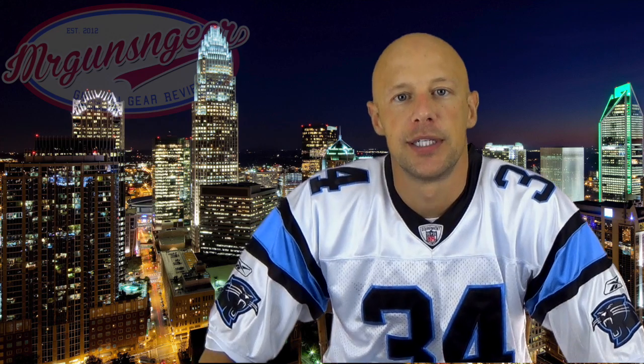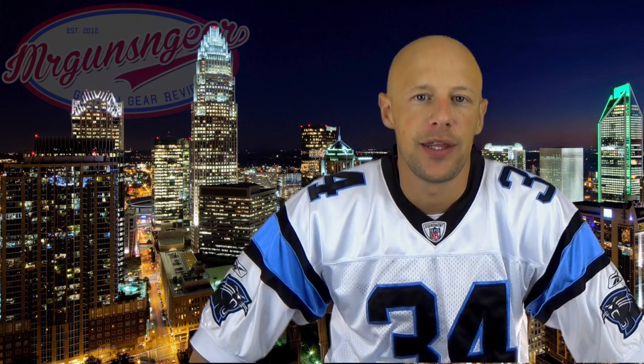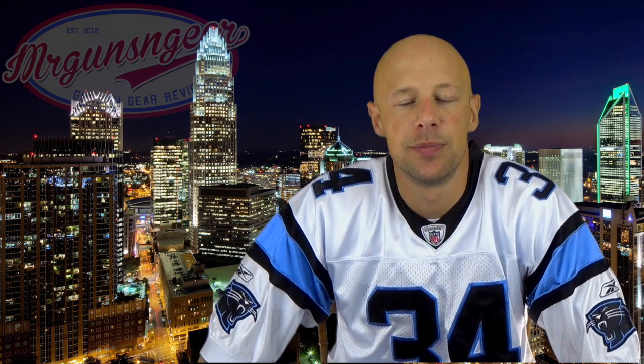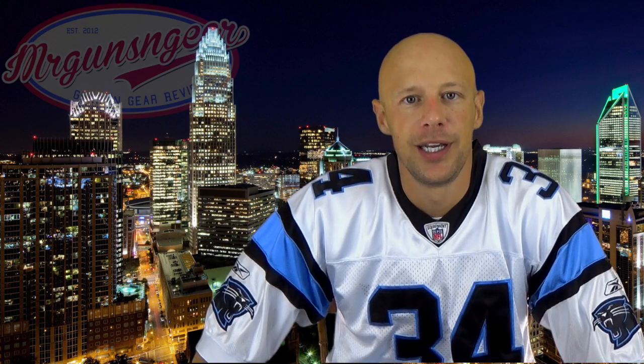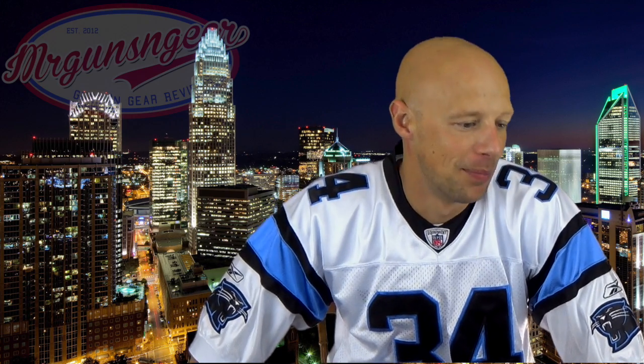What brands of ballistic shooting glasses do you like? The ones you see me shoot with here on the channel: Oakley, ESS, and Wiley X. I do like the Oakley Prizm system — I did review it, just Google 'Prizm Mr. Guns and Gear' and it'll pop up. It does seem to actually work. Whether or not it's worth the cost of the lenses is up to you, but it does seem to work.